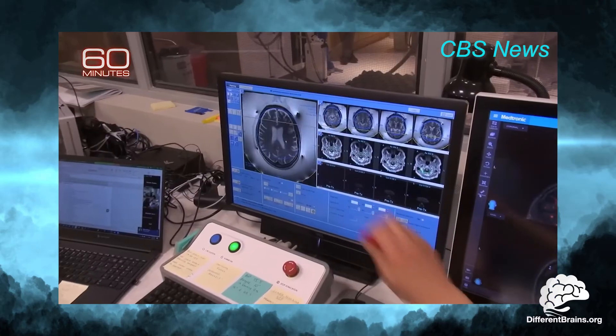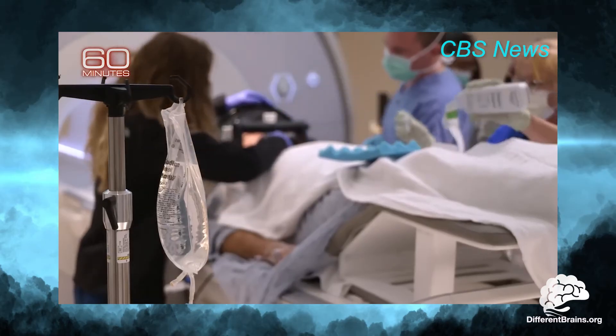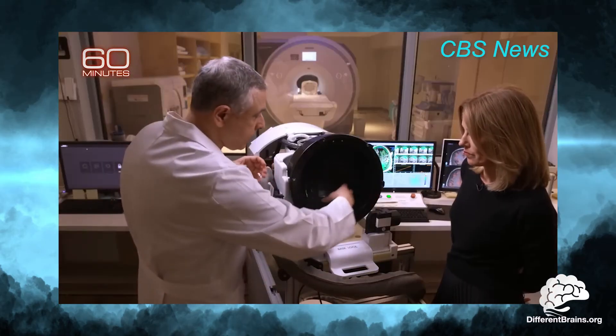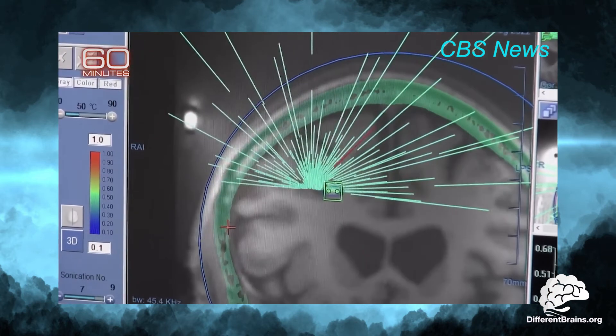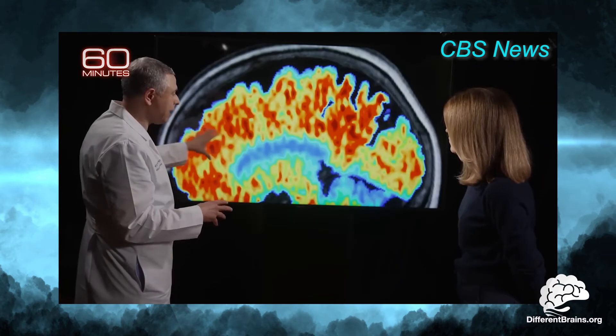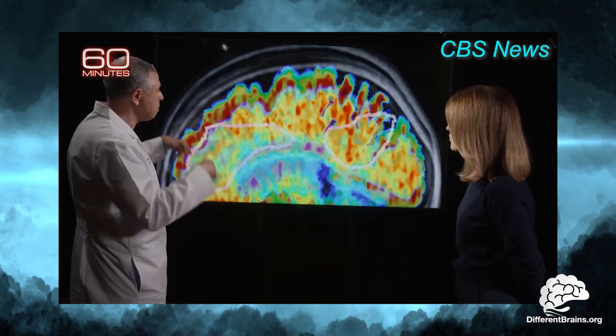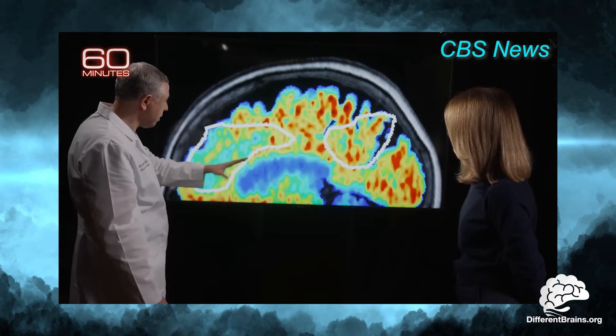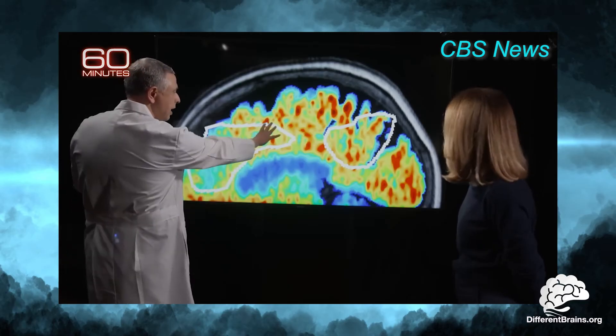But with this new experimental technique, there may be a better way. After receiving an IV solution filled with microscopic bubbles, patients wear a special helmet that uses ultrasonic sound waves to vibrate the bubbles, opening the barrier. This patient underwent antibody infusion therapy plus ultrasound. The ultrasound opened the blood-brain barrier, and the antibody went in faster and cleaned out the plaques.